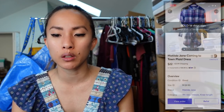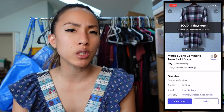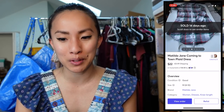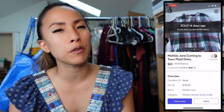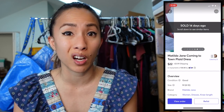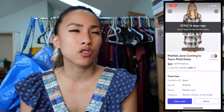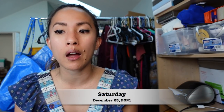On Mercari I sold a Matilda Jane blue plaid Coming to Town dress for $22. I had about $5 into it, making a profit of $13.86. Matilda Jane dresses for women can do decent, but they've been sitting longer for me lately. They're no longer something I'm willing to pay more than $4–$5 for — used to pay $8–$10 before, but it's just not a quick enough flip to justify that anymore.